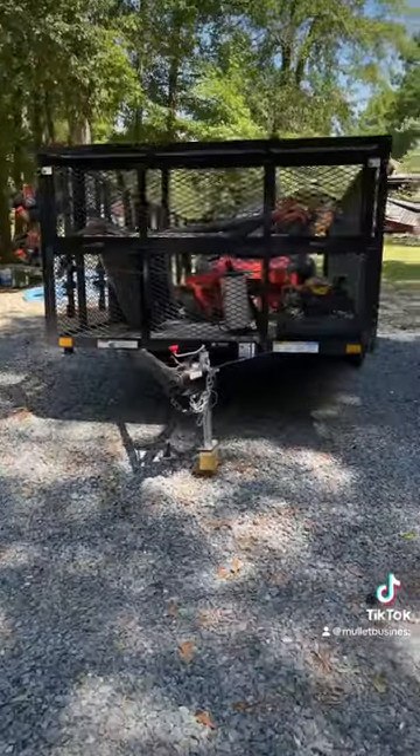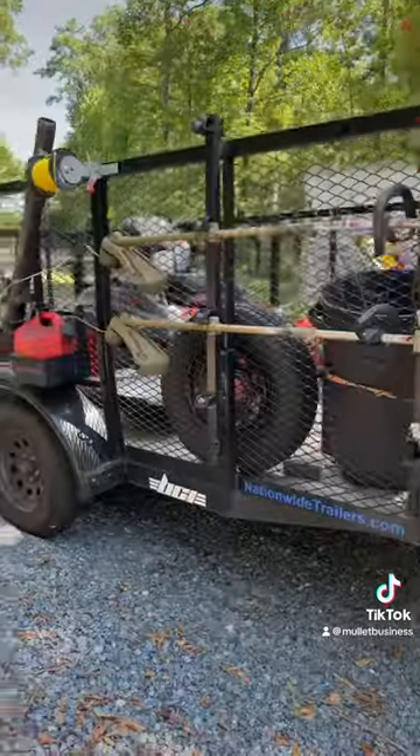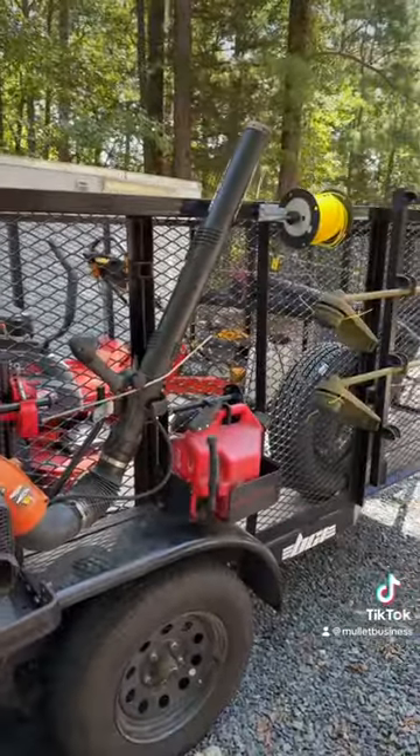So here's our mowing trailer. We've got our weed eater racks here on the side — all that locks up so nobody can steal it. Got us a gas tank, backpack blower, our Kubota mower, and a Cub Cadet push mower.